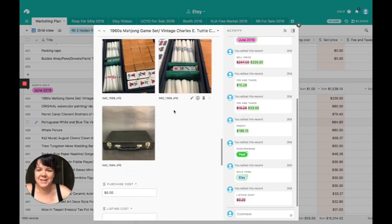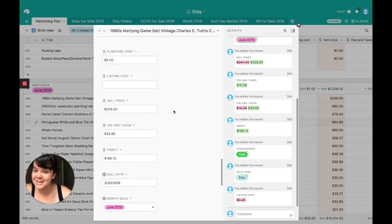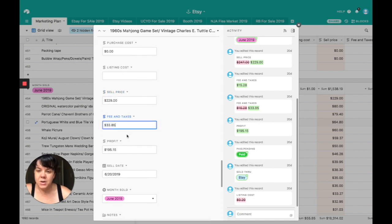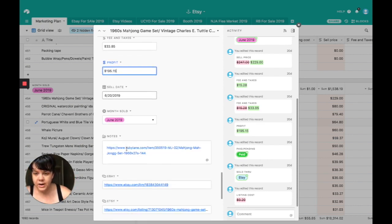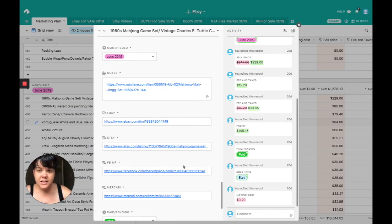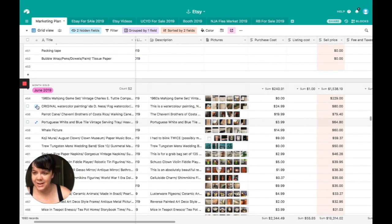Papi Ron's 1960s Mahjong set from Vietnam cost zero dollars. I was hoping to sell it on Facebook Marketplace but it did not sell there. I ended up selling it for $229 on Etsy. Fees and taxes — which includes shipping and handling plus platform fees — were $33.85. So I made a profit of $195.15. That's going to go to the family. We sold it on the 20th of June. I cross-list everything, and Airtable on my iPhone lets me instantly deactivate all other listings the second something sells.